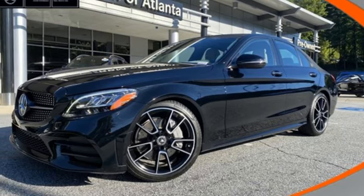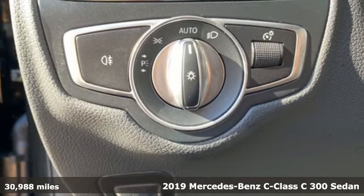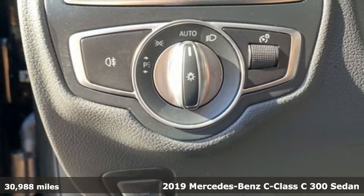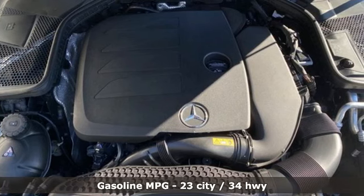Here's a certified 2019 Mercedes-Benz C-Class. Muscular yet graceful, thrilling yet serene, this C-Class is the precise balance of all things Mercedes-Benz.